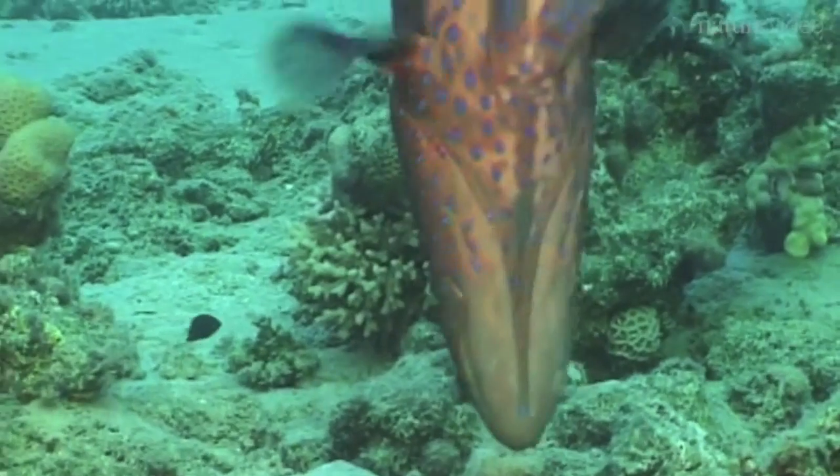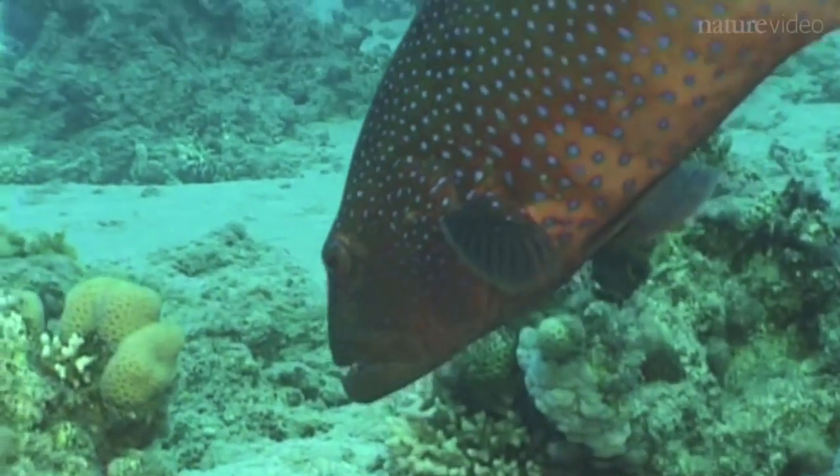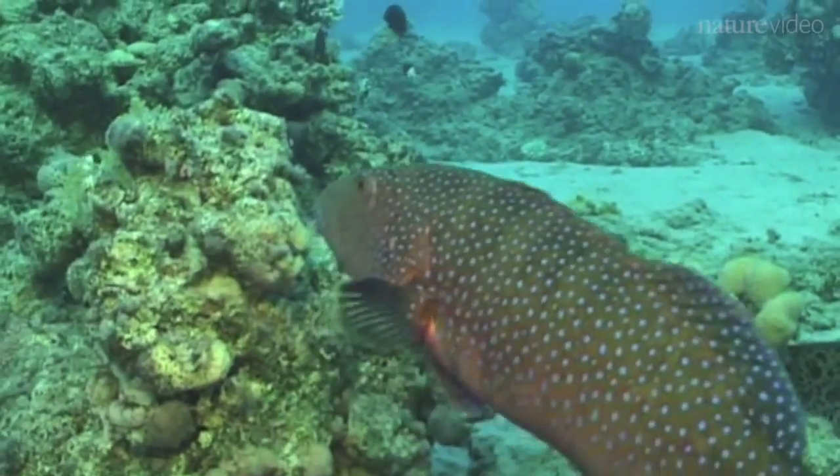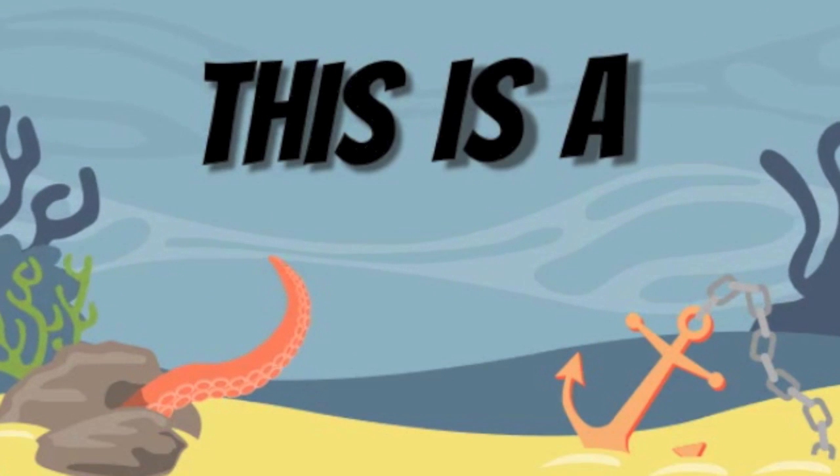Once the eel arrives at the scene, the Grouper can sit back and wait for either the eel to claim the prize or the eel to run the prey into open water, where the Grouper will capture it. This is a food signal!